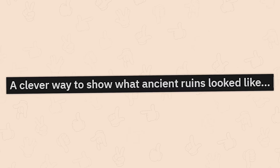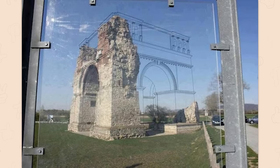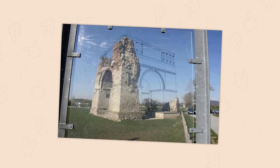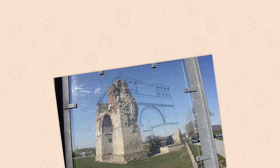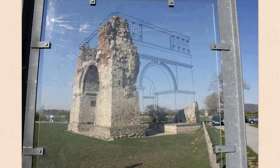A clever way to show what ancient ruins look like. Damn, that is really well done. Looking forward to the day — but let's be honest, it probably already is a thing — where augmented or virtual reality allows us to literally just rebuild these things as we walk around them.